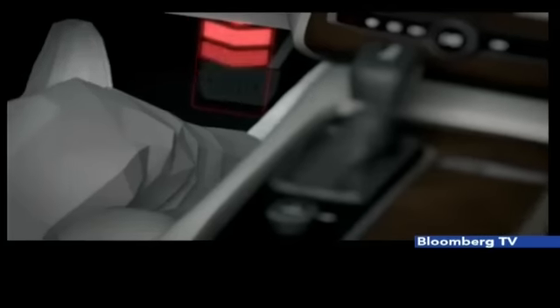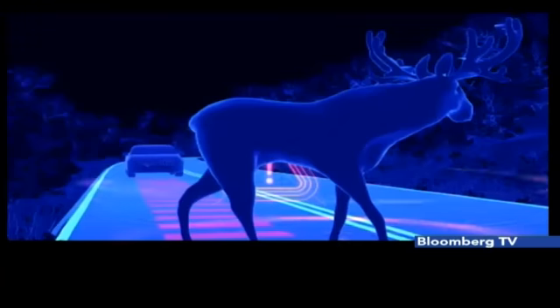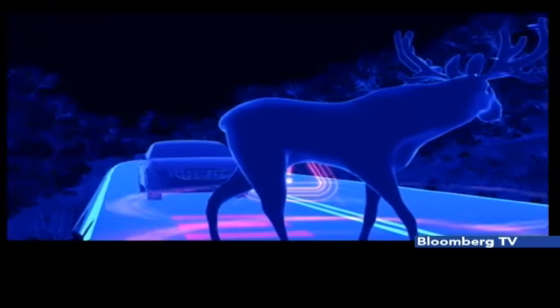The Volvo S90 is the first car with a standard system that will automatically brake it to a stop or significantly reduce speed when a big animal is detected. This will surely come very handy on Indian roads.